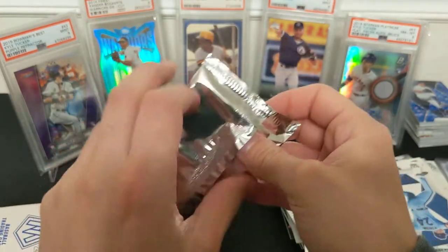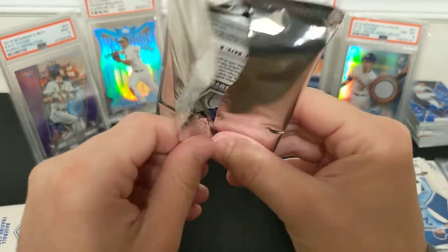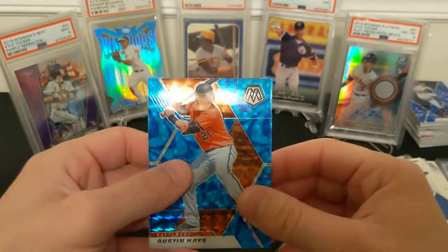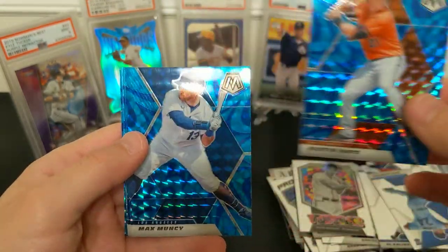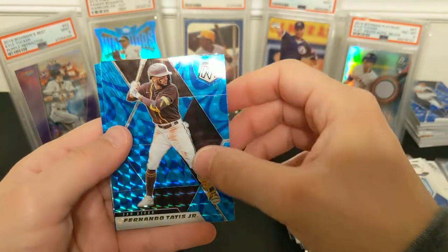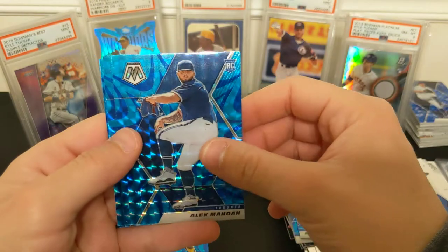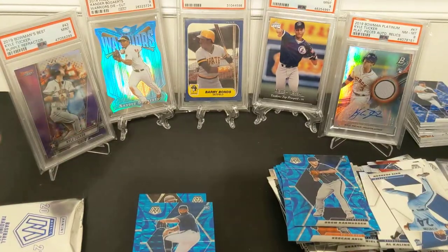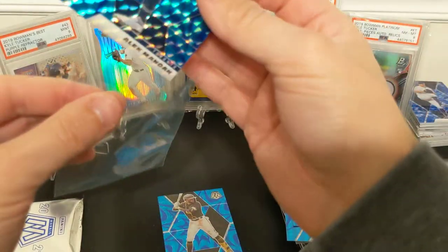All right, bonus packs — this is where the reds and blues will be. I thought we got some blues already, so who knows. I see blue — blue reactive, it's cool looking. Yeah, like a kind of kaboom look. Max Muncy, Kenta — hey, Tatis! Let's sleeve him up right now before I forget. Rizzo, ooh, Alex Manoa, Keegan Aiken, Drew Rasmus. Manoa has Cy Young potential. Oh no, my video's getting over ten minutes.